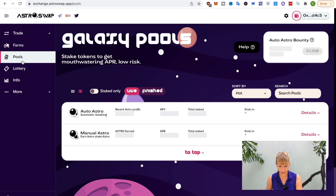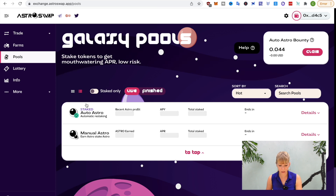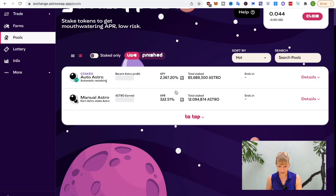If you click on pools here, you can see that auto-staked Astro is currently sitting at an APY of 2,300% at the time of filming this. As mentioned earlier, this will likely go down pretty quickly — that's always the case with those APYs. What I would recommend is that you go in as soon as you see this video.